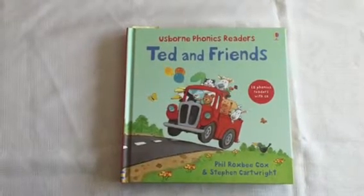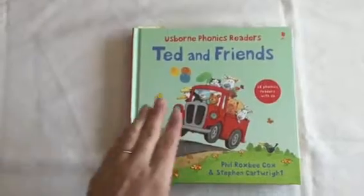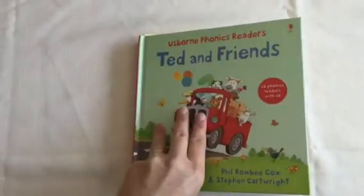This is Usborne Books and More Ted and Friends. This is a really cute book. It's a nice hardback cover, which makes it really durable.